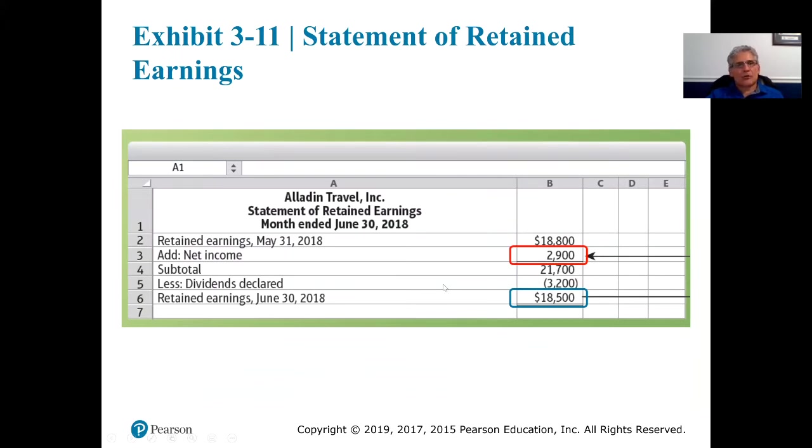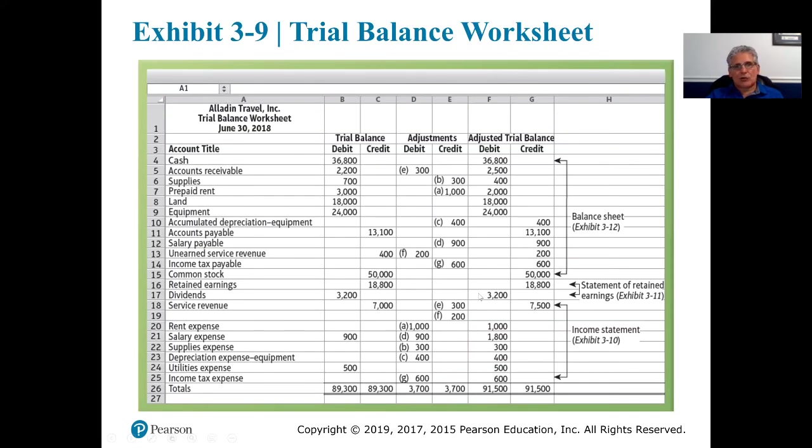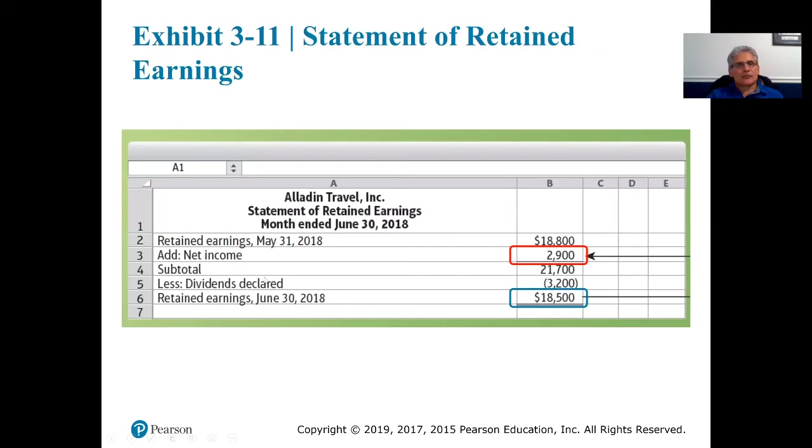We have a subtotal, then we subtract the dividends declared, which is $3,200. That came from dividends shown on the adjusted trial balance that were paid previously. So we take our subtotal of $21,700 and subtract the dividends declared of $3,200, leaving us with a retained earnings balance as of June 30th, 2018 of $18,500.